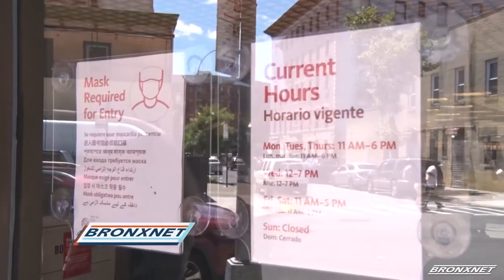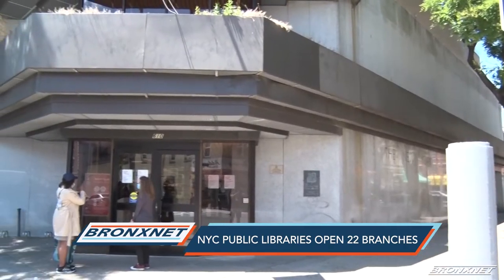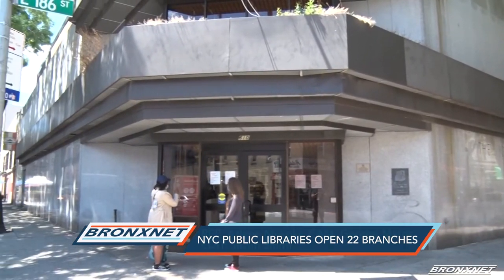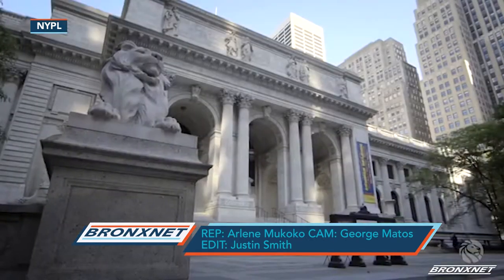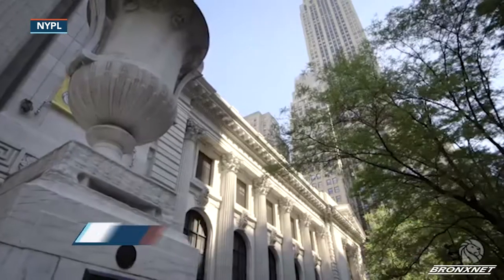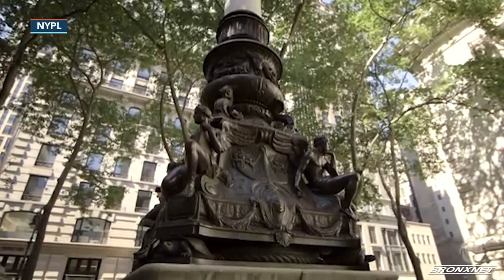For the first time in four months, you can return books at 22 designated library branches citywide. That's because all three New York City public library systems, including the New York Public Library that services Manhattan, Staten Island, and the Bronx, where three locations have reopened, have launched a program called Grab and Go.